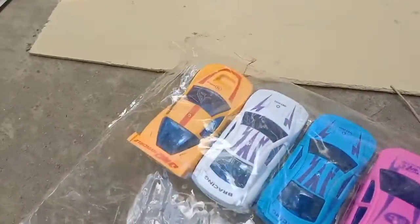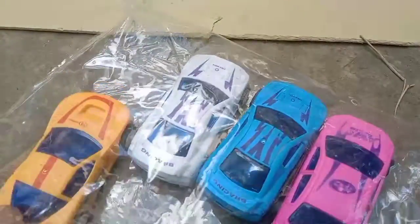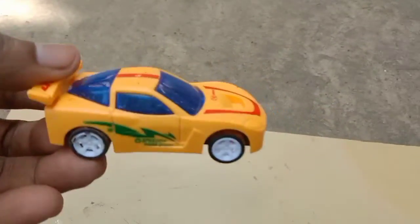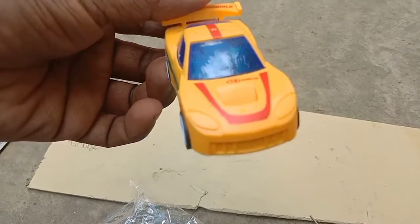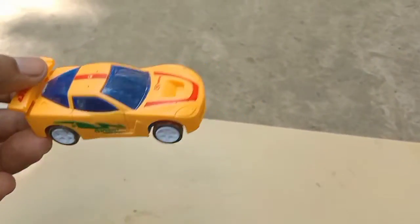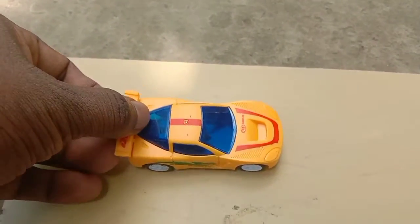First, what I have got in my hand — it's a yellow color nice racing car. Look, it's awesome! Let's try it.